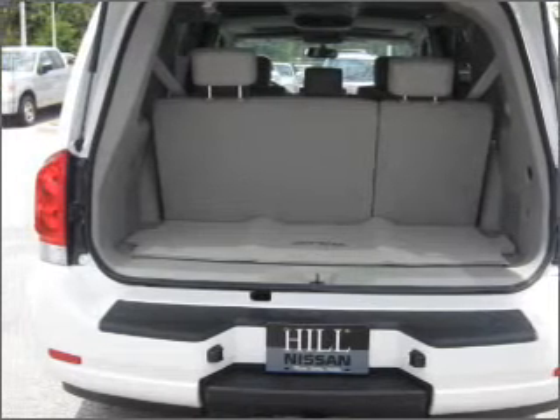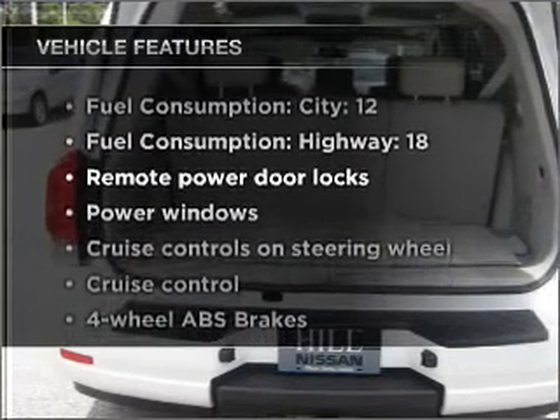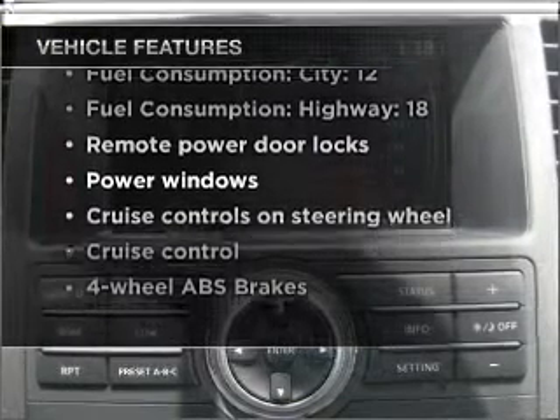Heated seats offer comfort in cold weather. And with these notable features, you won't want to miss out on the opportunity to own this amazing ride.